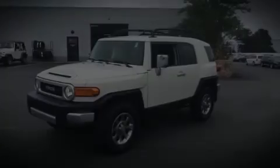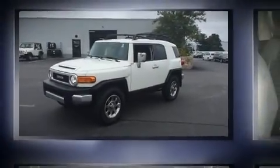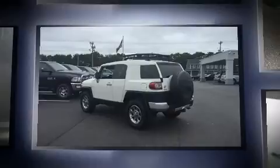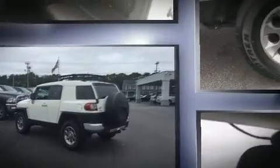Experience driving perfection in the 2013 Toyota FJ Cruiser. With less than 30,000 miles on the odometer, this four-door sport utility vehicle prioritizes comfort, safety, and convenience.